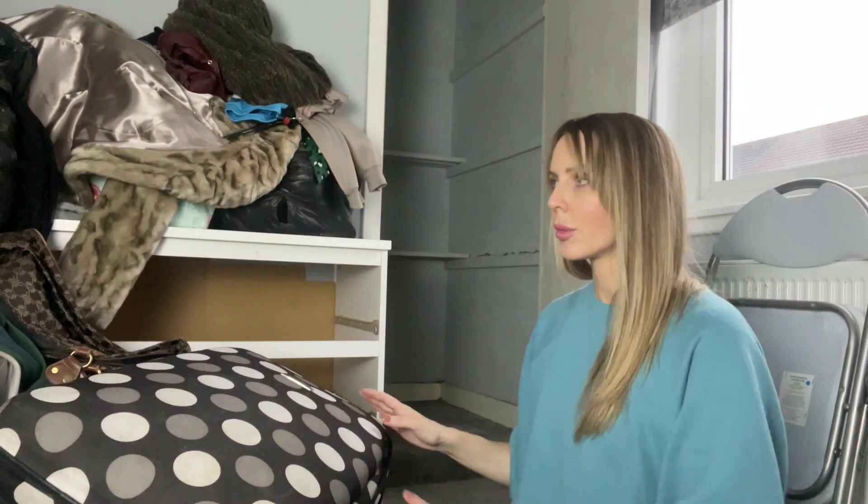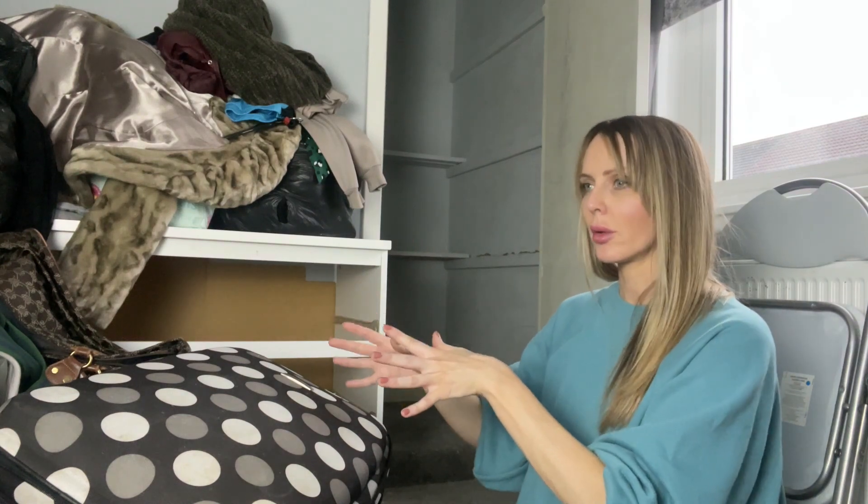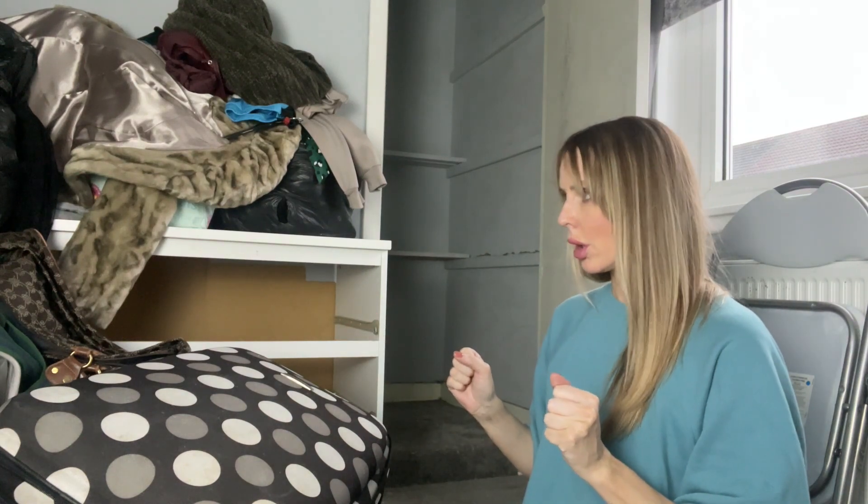No joke, this is a nightmare — even worse than I thought. I'm just going to keep carrying on. I think the best thing to do here is to sort through everything and separate it into keep, and either get rid of or charity shop. So I'm going to sort through all the clothes first and put them into a keep pile and a get-rid-of pile.